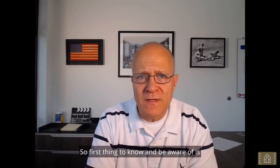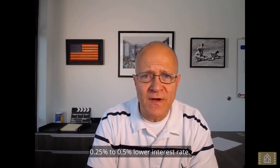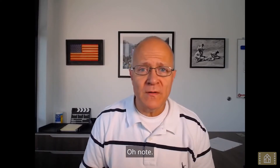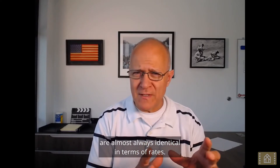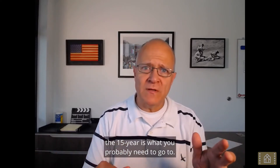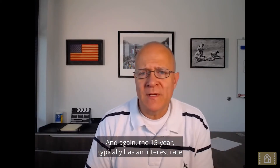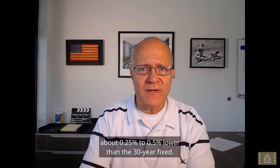The first thing to know and be aware of is that the 15-year mortgage typically has a 0.25% to 0.5% lower interest rate. Of note, the 20-year mortgage and 30-year mortgage are almost always identical in terms of rates. To get a lower rate by shrinking the term of your mortgage, the 15-year is what you'd probably need to go to — typically about 0.25% to 0.5% lower than the 30-year fixed.